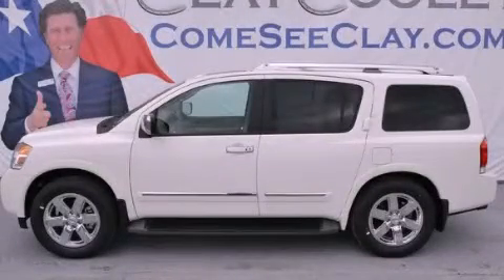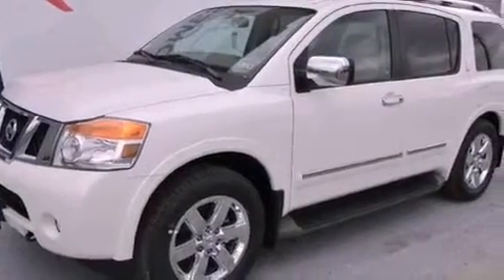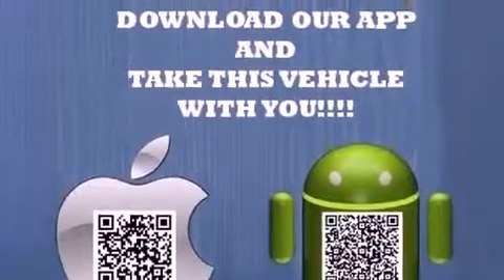This is a brand new 2012 Nissan Armada for when safety, size, and space are of importance. It features a 5.6 liter, 8-cylinder engine and an automatic transmission.